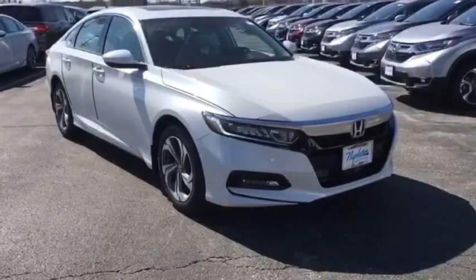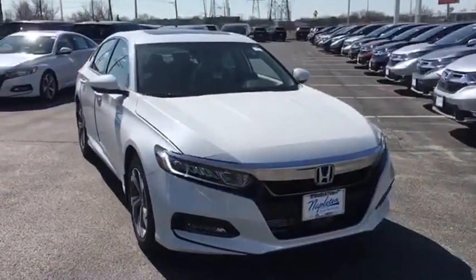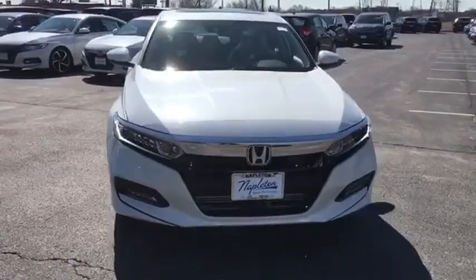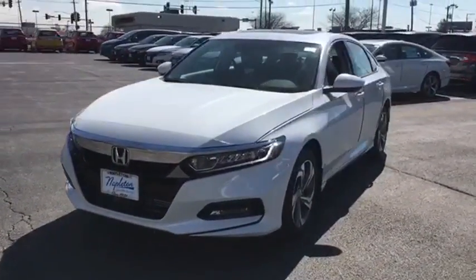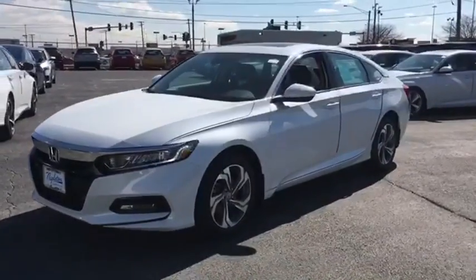2018 Honda Accord. Ingeniously simple, yet overflowing with luxury and technological creativity — all that and more in the Accord. This vehicle has less than 100 miles.